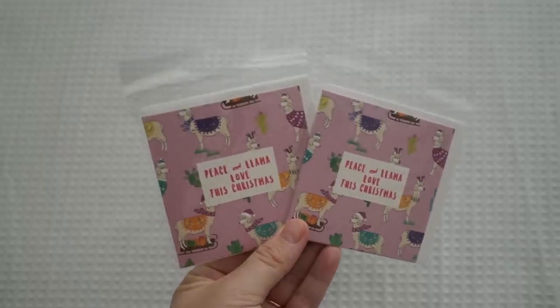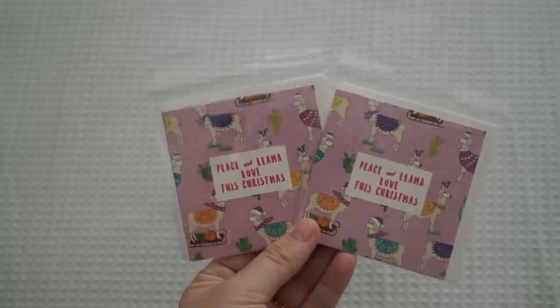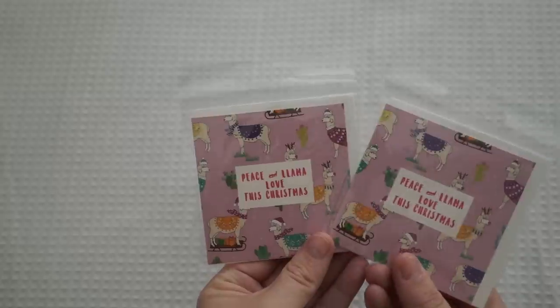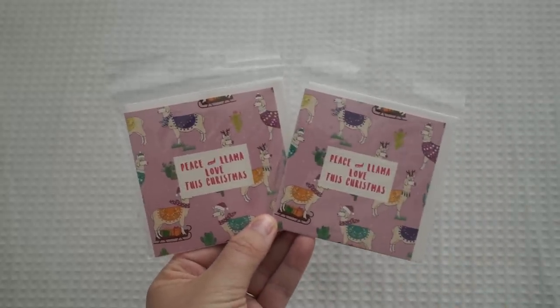Lastly, I got these little llama cards. It just says 'peace and llama love this Christmas.' I just thought it was a really cute Christmas card — they were $2 each and I had a little bit of budget left over, so I thought I might get two little Christmas cards with llamas on them because I thought they were adorable.